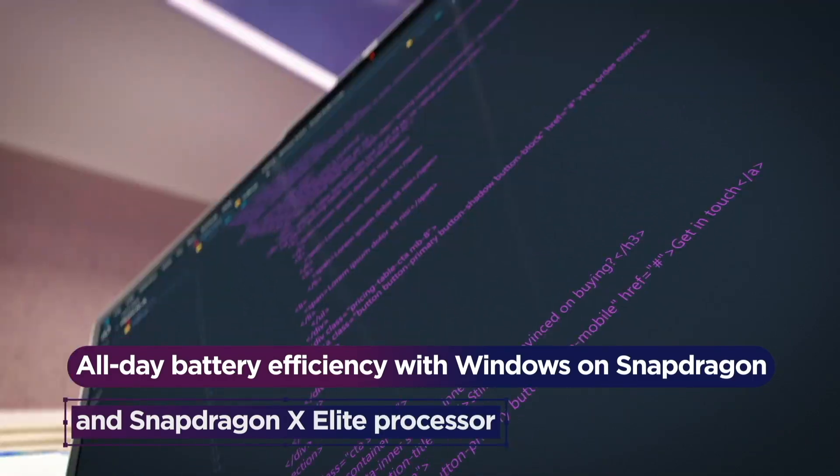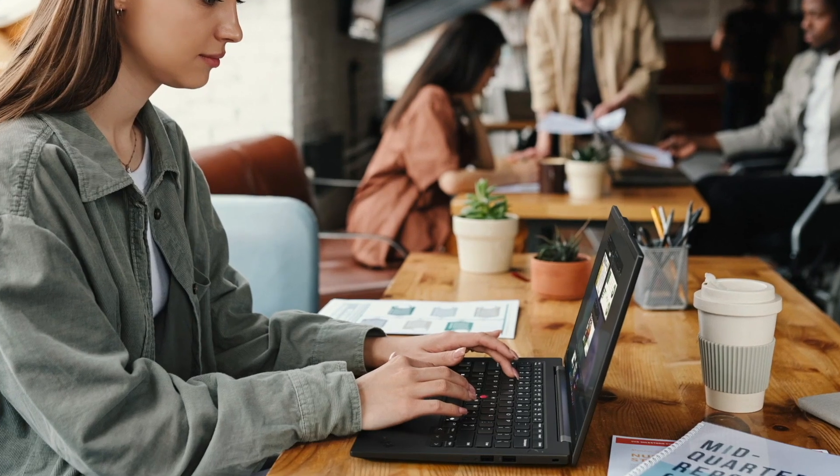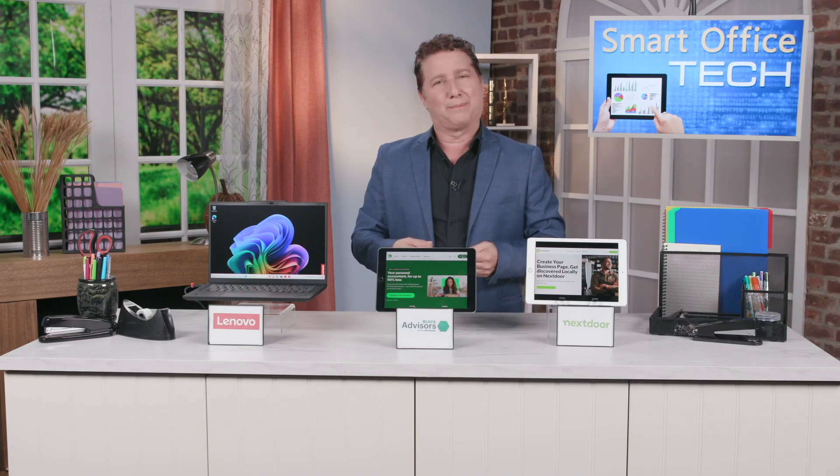This PC also delivers extreme power efficiency, which translates to true multi-day battery life. As a traveling journalist, that's incredibly important to me.